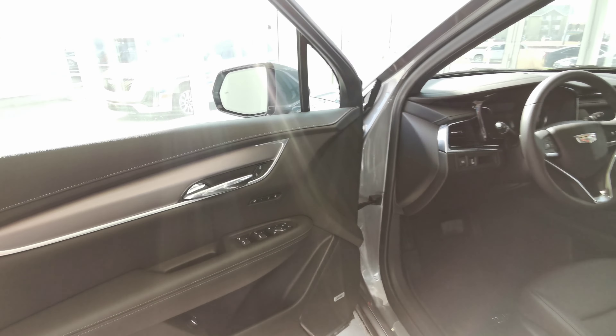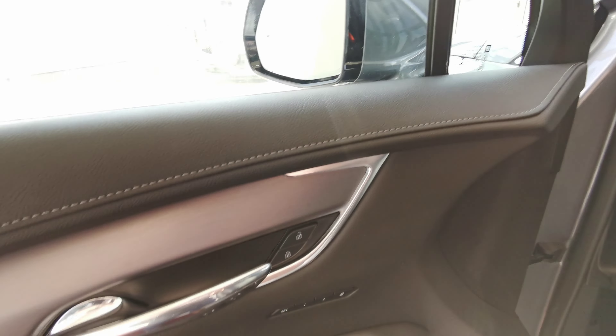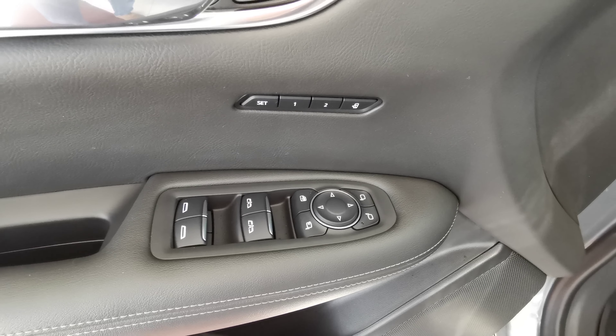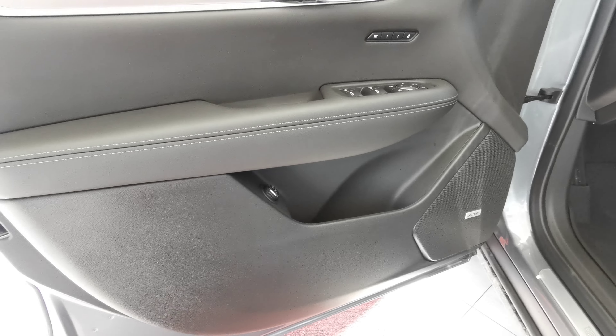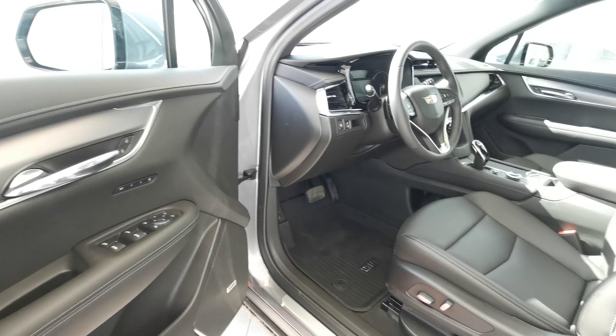Making our way into the front of the vehicle, you have your blind spot indicator on your side mirror, two memory seat options up at the top, power folding side mirrors, and power windows. There's a Bose speaker down at the bottom with rear trunk access and storage space. The door panel comes in black leather with silver inserts.